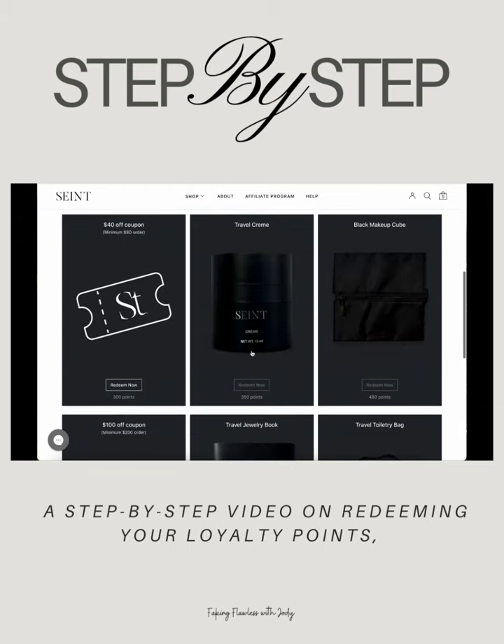Please note that if you do not have enough points available for certain items, they will be grayed out.